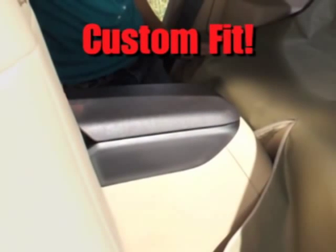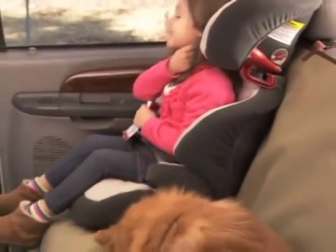The PetRider even has a zipper for a custom fit in virtually any vehicle. With the seatbelt slits, your kids are safely buckled in so they can enjoy the ride together with their pets.